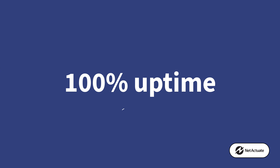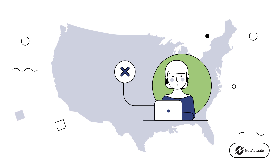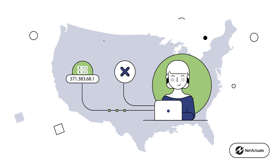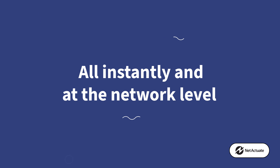BGP Anycast has other benefits, including making your infrastructure highly available. If one of your locations goes down for any reason, Anycast just sends incoming requests to the next most optimal location, all instantly and at the network level.